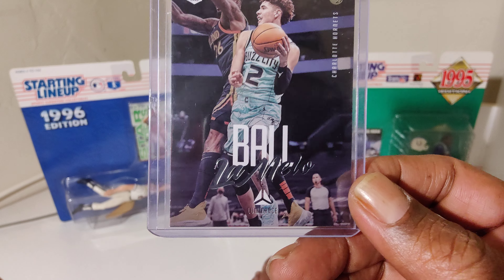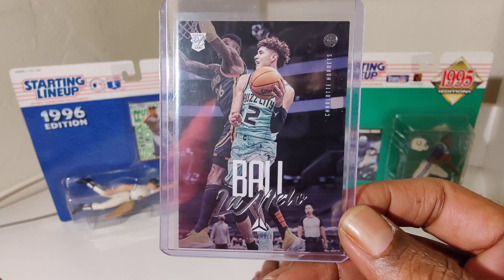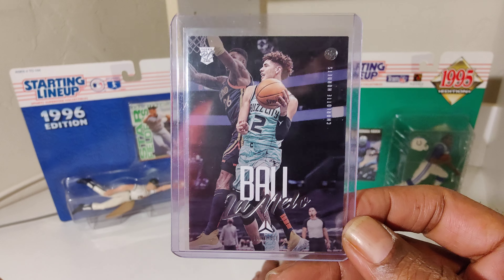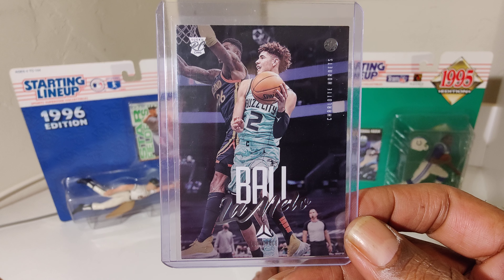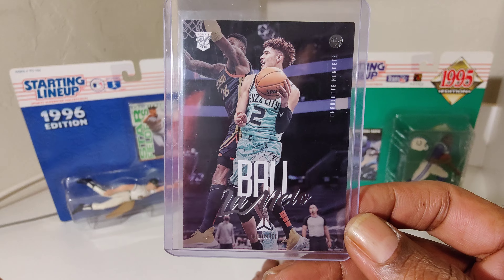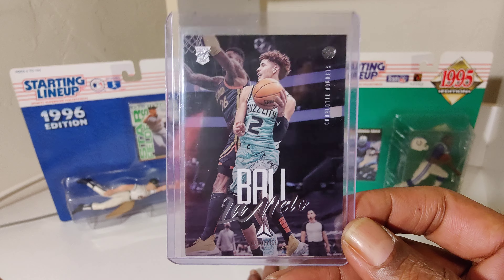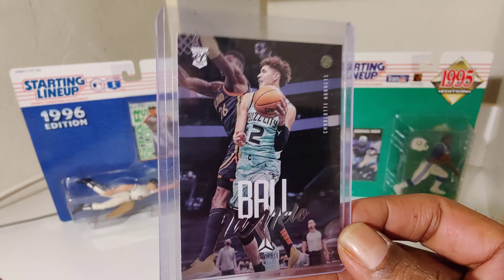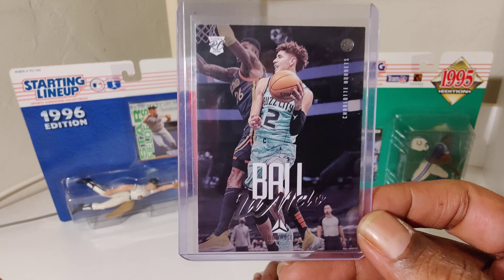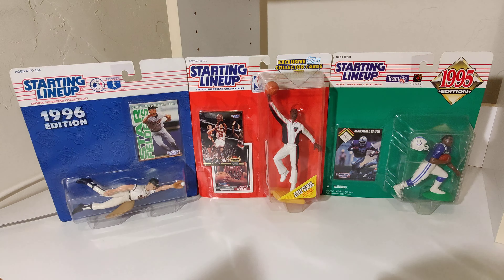We got LaMelo rookie card. Man, the Ball brothers are going through something right now — both hurt. Lonzo hasn't been back for a while with that knee. We're going to see what's up with LaMelo. Damn good players, damn good players. I think they got to get their weight up though — got to get in that gym and get their weight up.